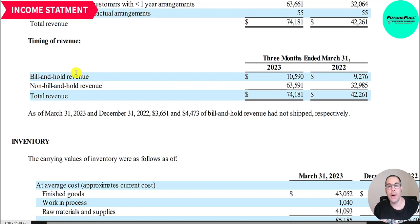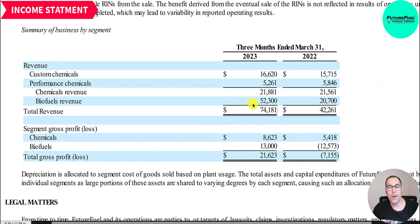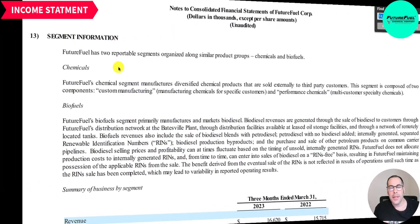Most companies only bill customers when products are shipped, so FutureFuel is billing customers but holding the product and shipping at a later time. However, most of their revenue — about 85% — is non-bill-and-hold. Of the 74 million of revenue, 17 million is custom chemicals, 5.3 million is performance chemicals, 22 million total chemicals, and 52 million is biofuels.